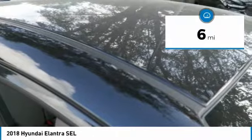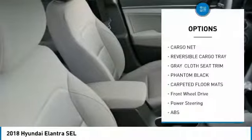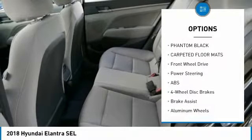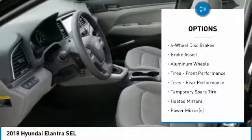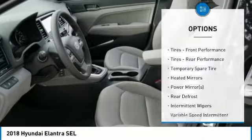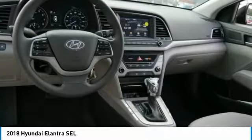This vehicle has less than 100 miles. Here are some of this vehicle's great options: steering wheel audio controls, traction control, stability control, keyless entry, anti-lock braking system, backup camera, Bluetooth, adjustable steering wheel, power steering, driver airbag.